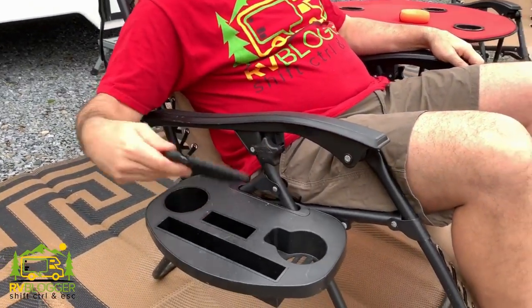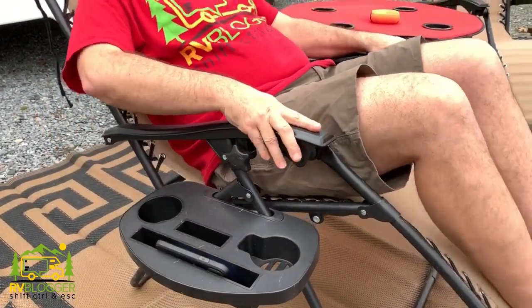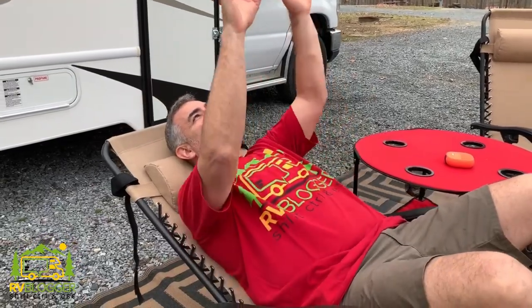It has side trays so you can pop a drink in, keep your cell phone, or if you have a tablet something wider, it'll fit — and when you move back, the tray stays still. The other nice thing we like to use our zero gravity chairs for is stargazing. It is so comfortable to just kick all the way back and stare up at the stars at night. So item number one glamping item: gotta have the zero gravity chairs.